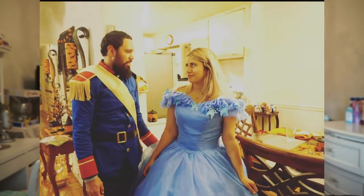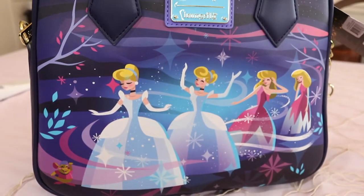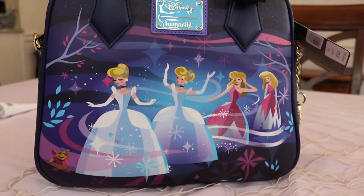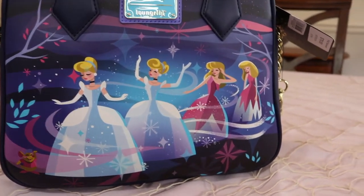Originally last year for Halloween I did intend on being Cinderella in the pink dress — I had already done the 2015 live action Cinderella — but I didn't end up going with it because 2020 was such a disaster. The detailing on this bag is beautiful and I really like the art style.